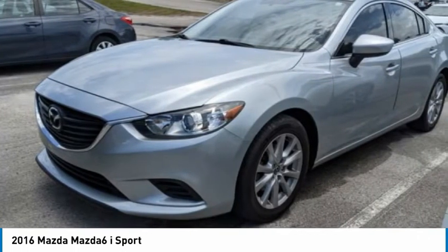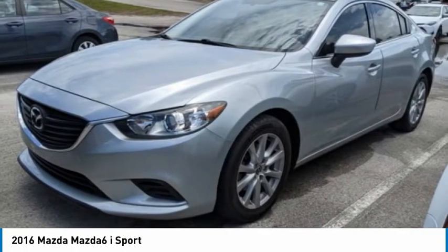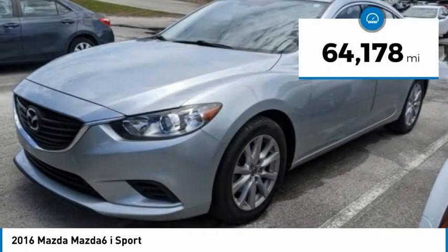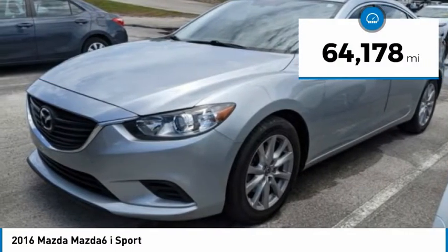This acclaimed sports sedan appeals to your senses and your wallet, and is priced below $20,000. This vehicle has less than 65,000 miles.